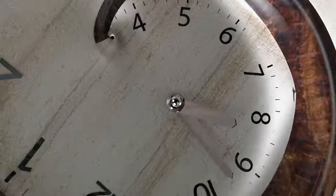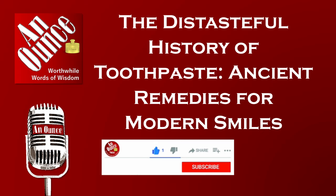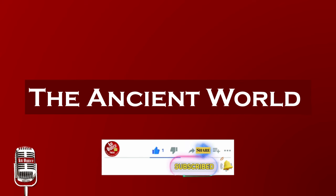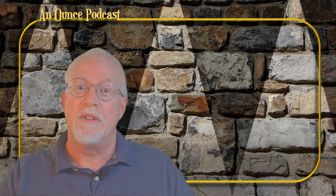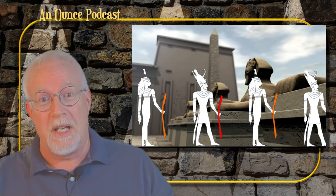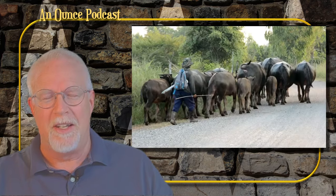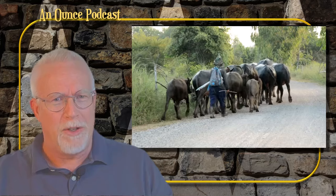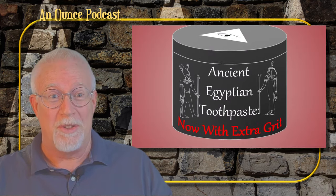And explore the tasteful history of toothpaste. In the land of the pharaohs, cleanliness was next to godliness, and that included dental care. The ancient Egyptians were among the first to concoct toothpaste, and their recipe was a delightful blend of powdered ox hooves, burnt eggshells, and pumice — gritty enough to make sandpaper look smooth by comparison.